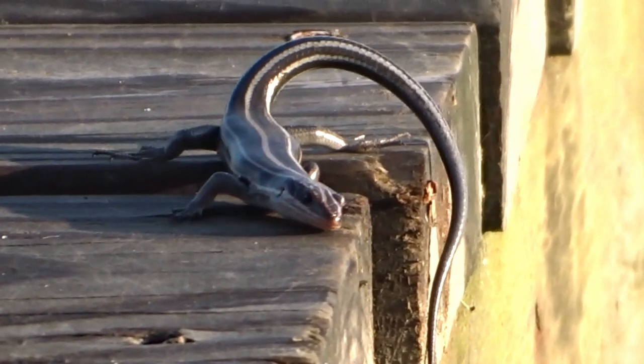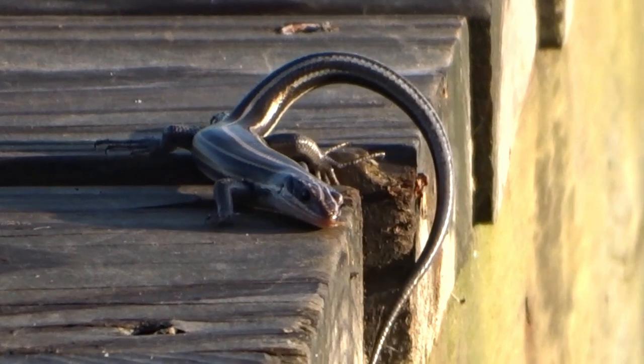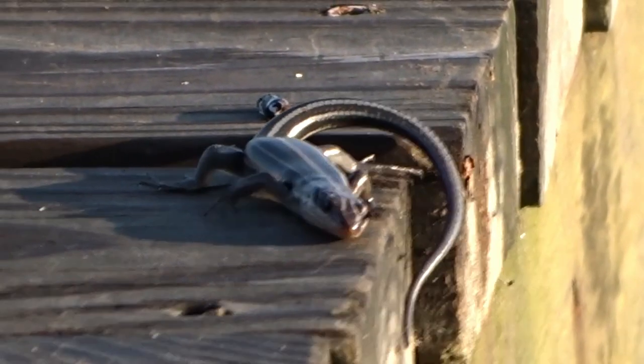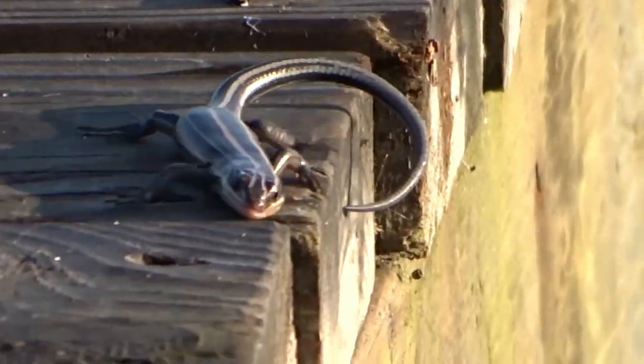When hunting for food, the skink will flick its tongue to sample the scents in the environment. When the tongue detects the presence of prey, the skink will usually use its keen eyesight and quick reflexes to capture the target.